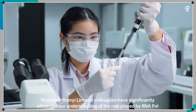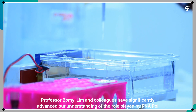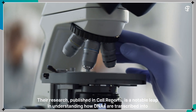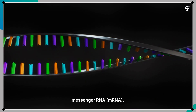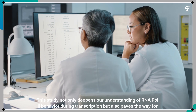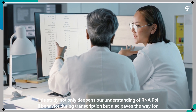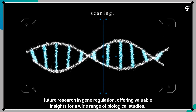Professor Bomye Lim and colleagues have significantly advanced our understanding of the role played by RNA polymerase 2 in regulating genes. Their research, published in Cell Reports, is a notable leap in understanding how DNAs are transcribed into messenger RNA. This study not only deepens our understanding of RNA polymerase 2 behavior during transcription, but also paves the way for future research in gene regulation, offering valuable insights for a wide range of biological studies.